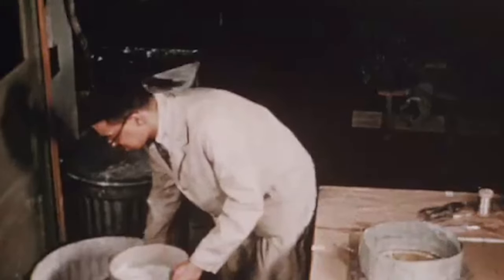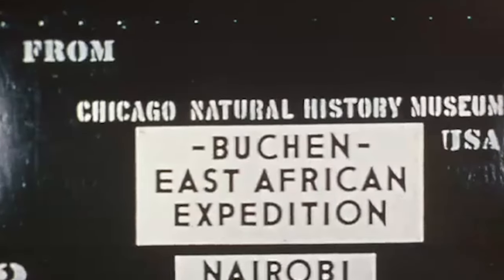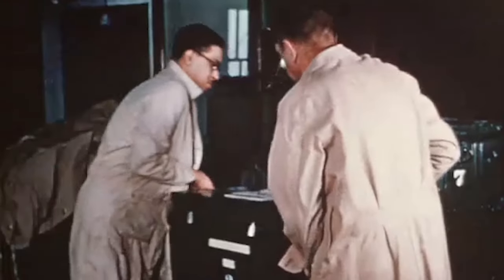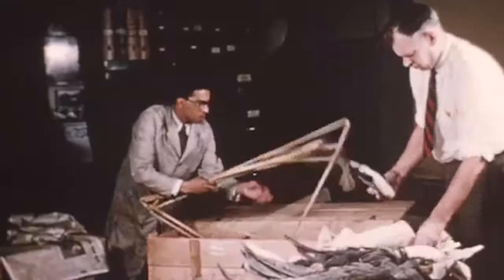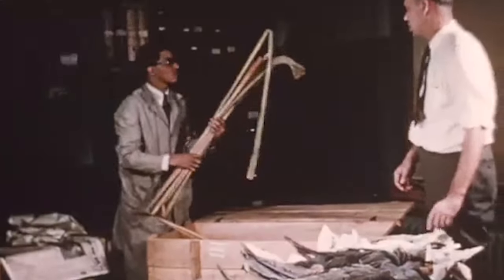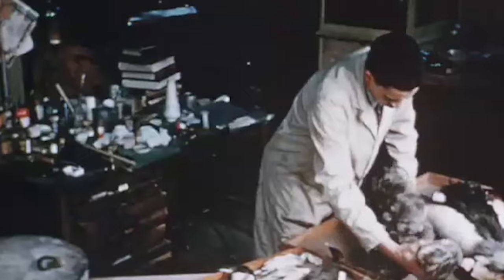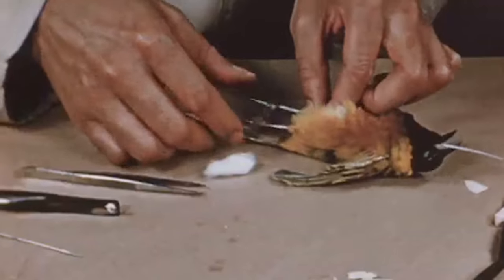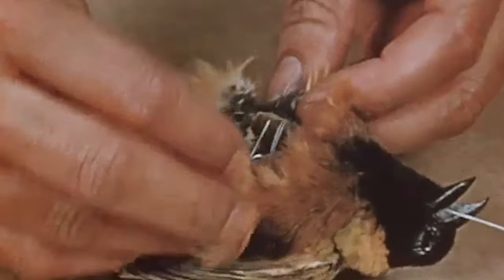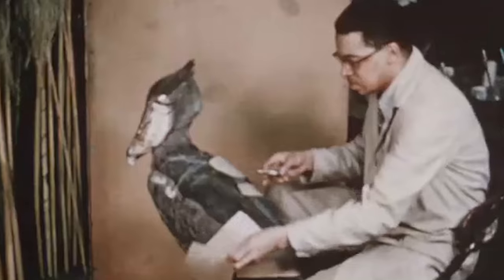By then, Carl had demonstrated vast capabilities in both his taxidermy of diverse animal groups and his mold-making and crafting abilities. When the museum announced an expedition to Uganda with the goal of creating a new bird diorama, Carl was ready for the opportunity. He was involved from the very inception, including preparing and packing supplies for the expedition and unpacking specimens once they returned. He worked on all aspects of the diorama — from building the habitat, to sculpting and painting the lily pads, to the taxidermy of every one of the 31 birds — devoting two years to the project, from the beginning of the expedition to the opening of the diorama in 1953.